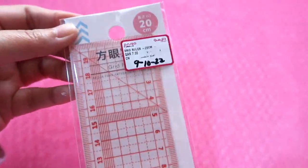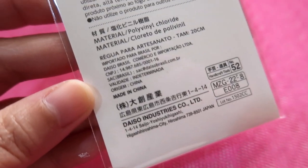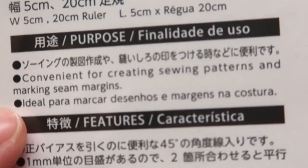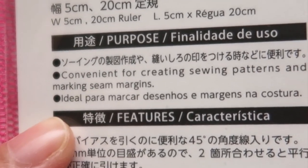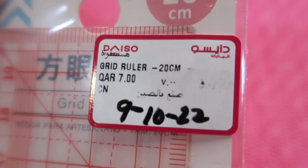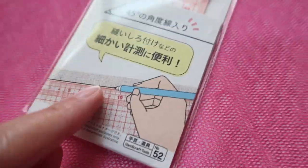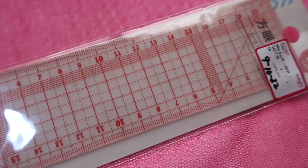The next ruler is from Daiso Japan, made in China. The purpose reads: 'Convenient for creating sewing patterns and marking seam margins.' This type of ruler is used for sewing projects. They call it a grid ruler, 20 cm. I bought this from the crafts or sewing section, so it's particularly useful for sewing projects.